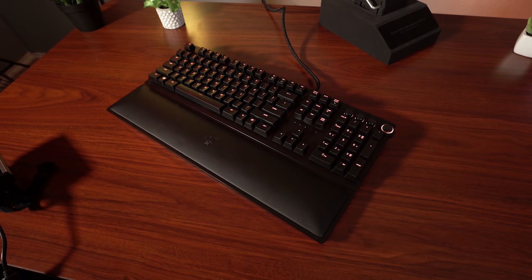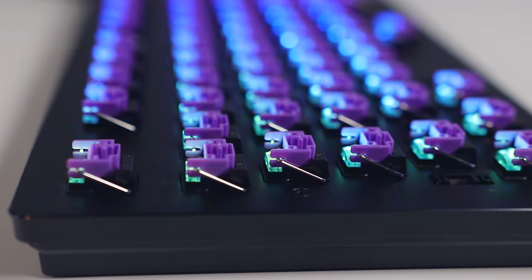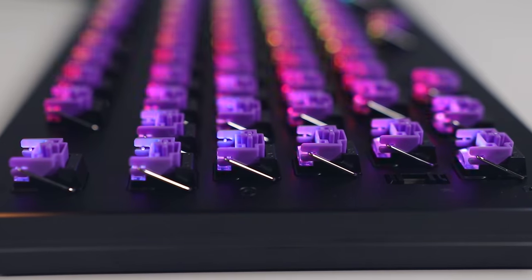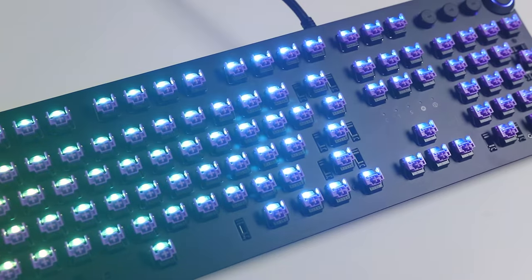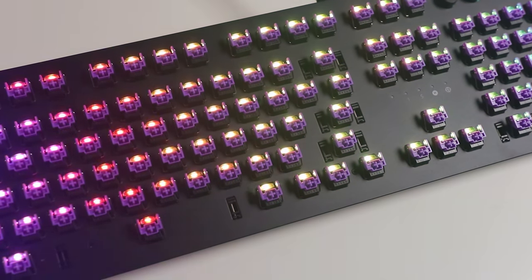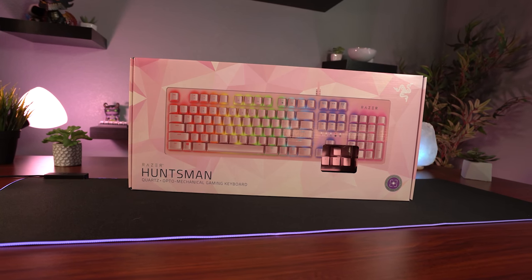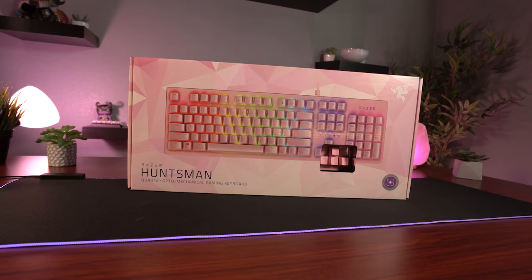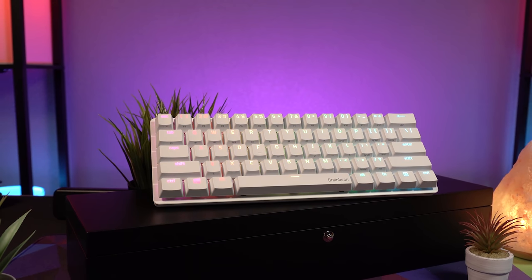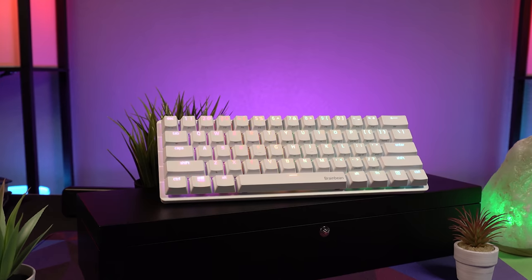That brings us to Razer's newest line of keyboards — the Huntsman. The Huntsman line introduced their new optomechanical switches, which are optical switches that use light to register keystrokes rather than metal contacts, giving longer lifespan and faster response time. If you want a more detailed description of these switches, check out my dedicated Huntsman Elite video in the description. There are currently four variations: the traditional Razer Huntsman, the Huntsman Elite, the Huntsman Tournament Edition, and the Huntsman Mini — all quite different with unique features introduced with each release.